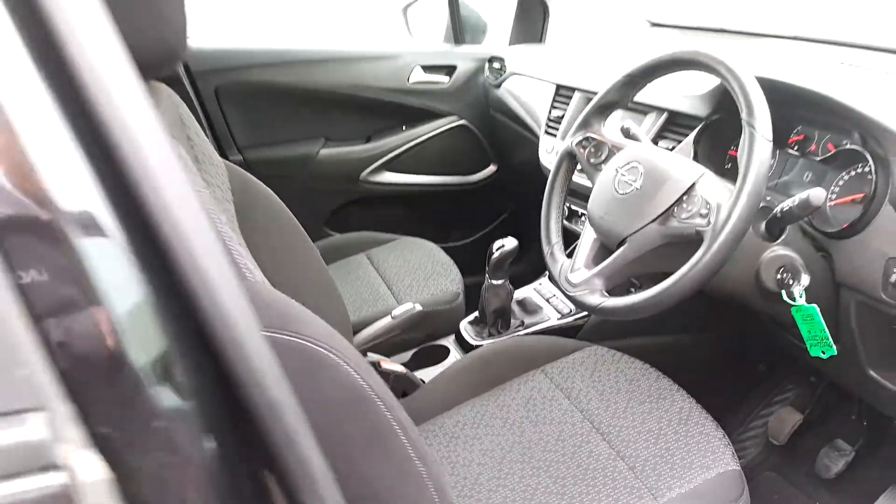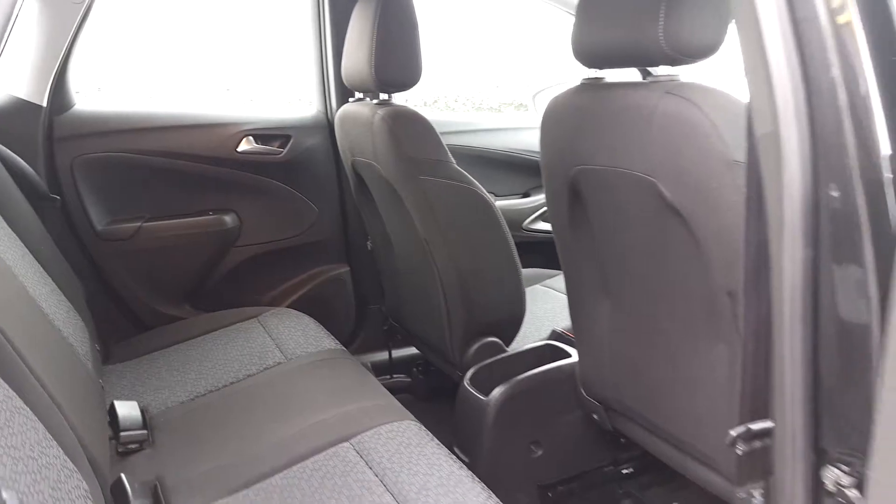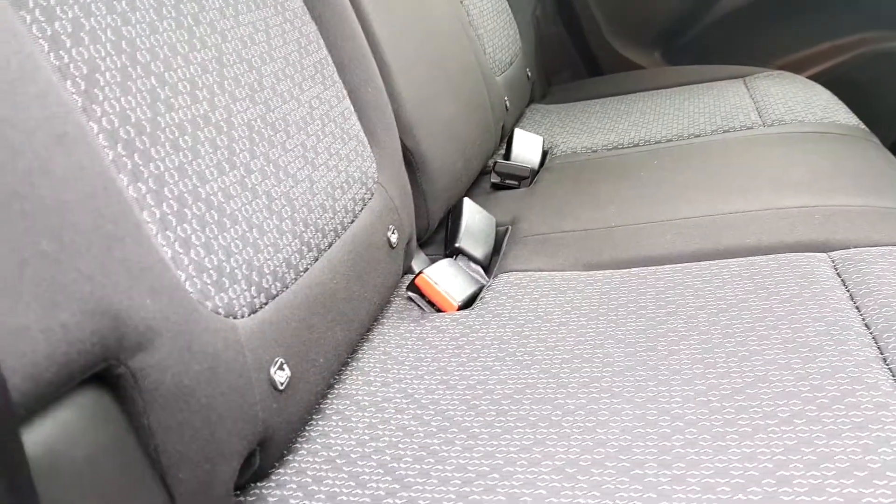So I'll take you inside the back of the car. It's very spacious in the back and you have ISOFIX points on the outer seats.